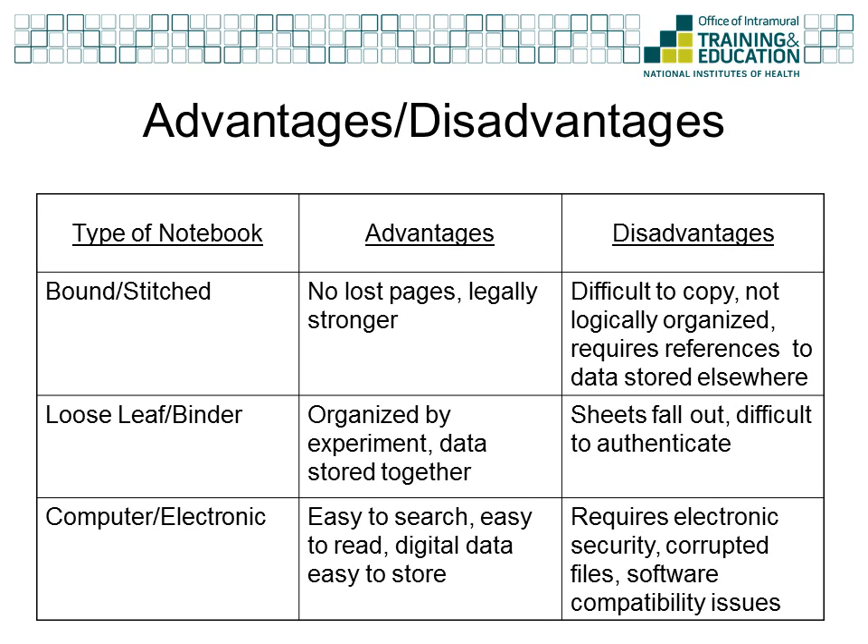Electronic notebooks are rapidly increasing in popularity because of their ease of use, legibility, and ability to easily be searched. Also, if you can convert your data to a digital file, the electronic notebook has a large capacity for storing data. However, having an electronic notebook requires more advanced technological protections and requires frequent system backups of the digital information. As is the case with all software, there are often compatibility issues as new versions of the software are released.